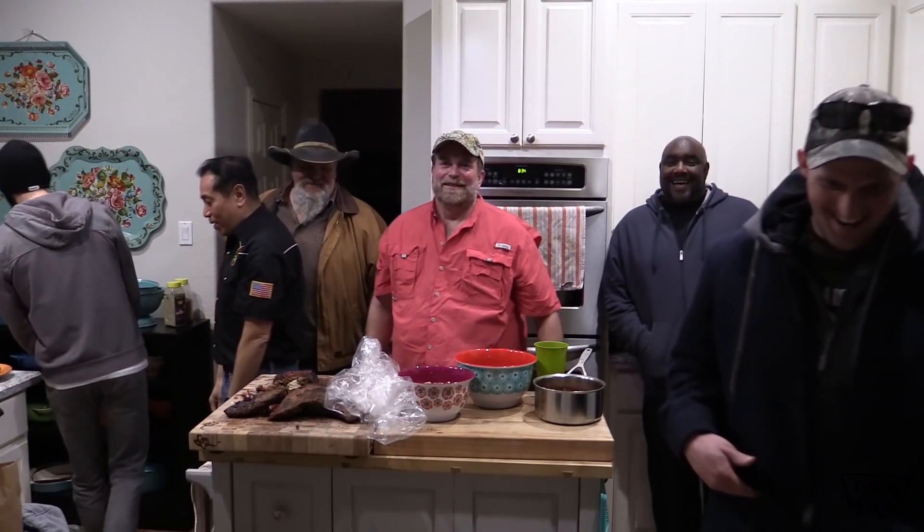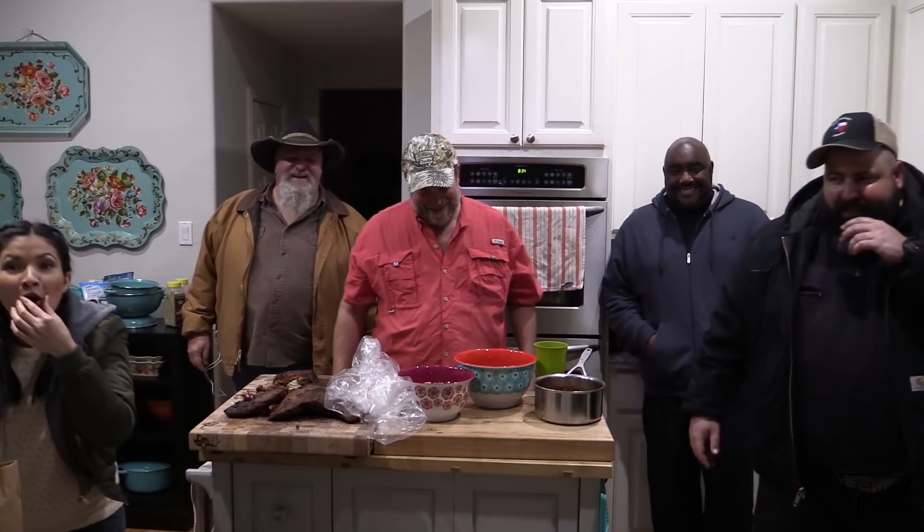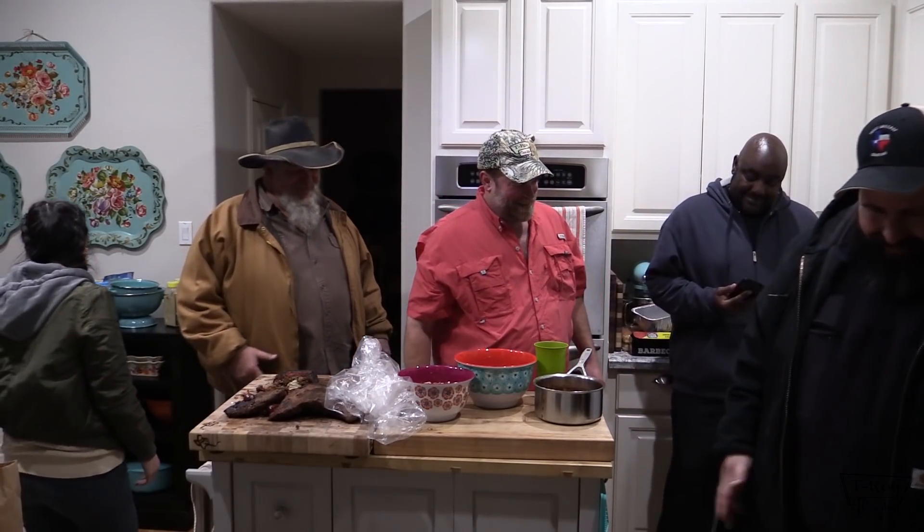Folks, I appreciate it again. Thanks again. Hope y'all liked this — if you did, give it a thumbs up. Share the video and when you do, tell all your friends: T-Roy cooks responsibly.